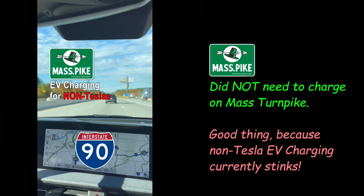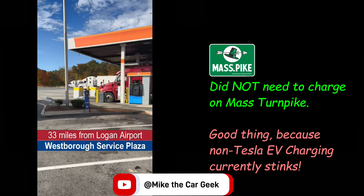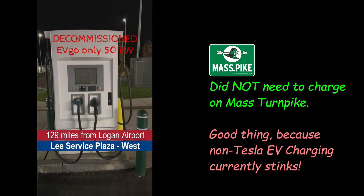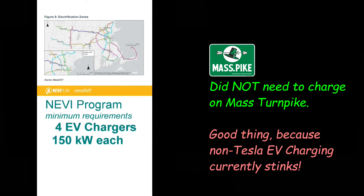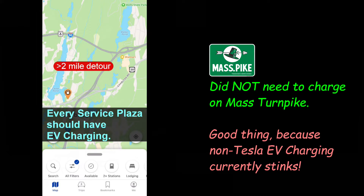I went through Massachusetts without charging at all. I gave the Mass Turnpike a D-minus for charging infrastructure — they should be embarrassed. They had some low-powered EVgo stations, weren't happy with them, so they got decommissioned. Now they have plans to replace those 50-kilowatt not-fast chargers with equally slow 50-kilowatt units, and they have yet to start replacing those decommissioned units. Meanwhile, they are going out for bid to install higher-powered stations using the federal NEVI funds — the National Electric Vehicle Infrastructure Program, part of the infrastructure bill passed in 2021.